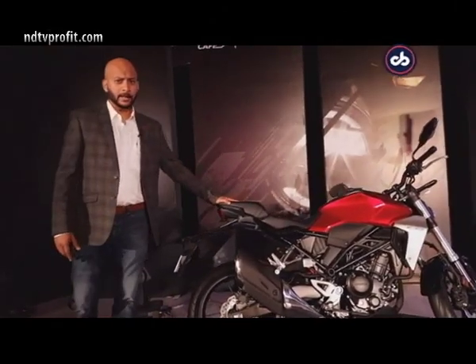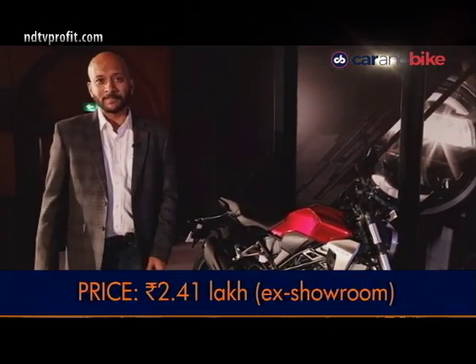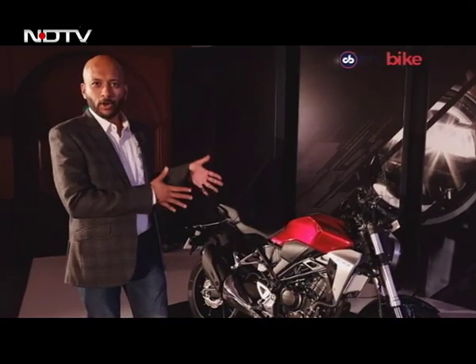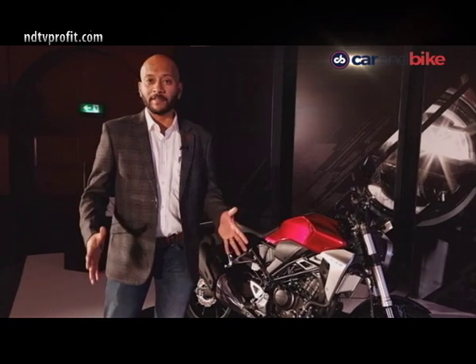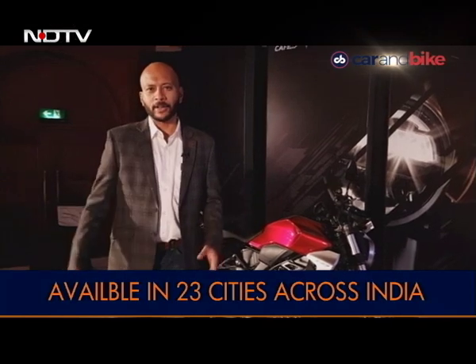As for the pricing, Rs. 2,41,000 looks good enough for an assembled bike. If it were 10,000 to 15,000 rupees less expensive, that would have made it even better value. But bookings have already started at Rs. 5,700, and the bike is available in 23 cities across India.